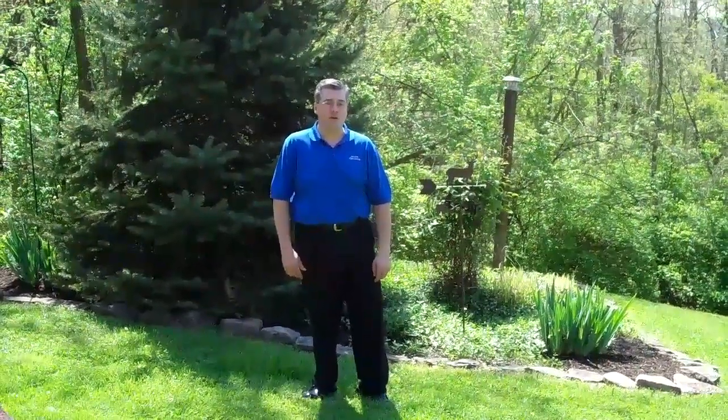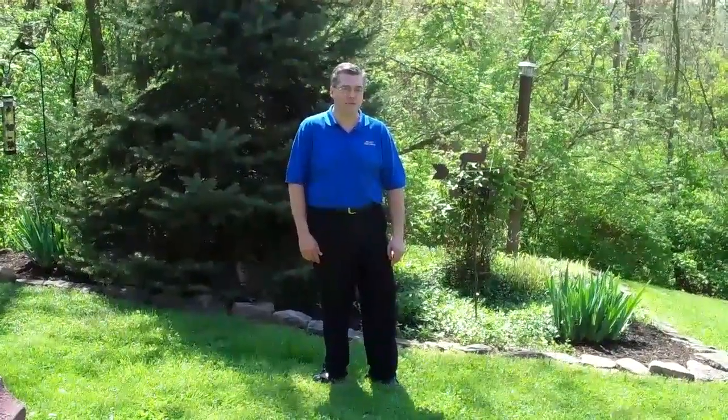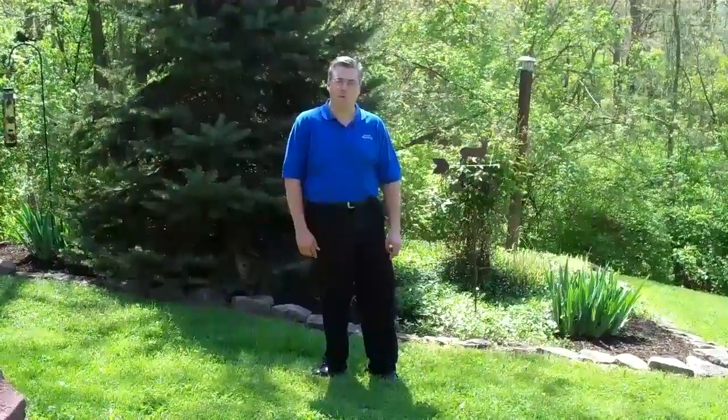Thank you for visiting us here at 4555 Hartman Lane in Batavia, Ohio. I'm Greg Traynor with Realty Executive Showcase, and I invite you to join us on a personal tour. You can do that by calling us at 322-1995, or visit us on our website at www.theshowcaseteam.com. Once again, I'm Greg Traynor with Realty Executive Showcase and the Showcase Team — thank you very much for joining us on a tour of 4555 Hartman Lane in Batavia.